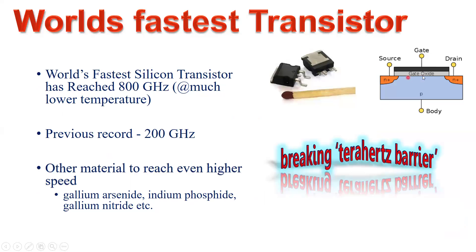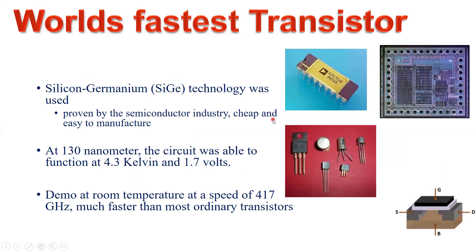At a gate length of 130 nanometers — the distance between the source and drain, or the length of the deposited gate, called the channel length — the device was fabricated using silicon-germanium technology. The lower the gate length, the faster carriers can travel from source to drain. A longer gate length means it takes more time for channel carriers, whether electrons or holes, to travel from source to drain.